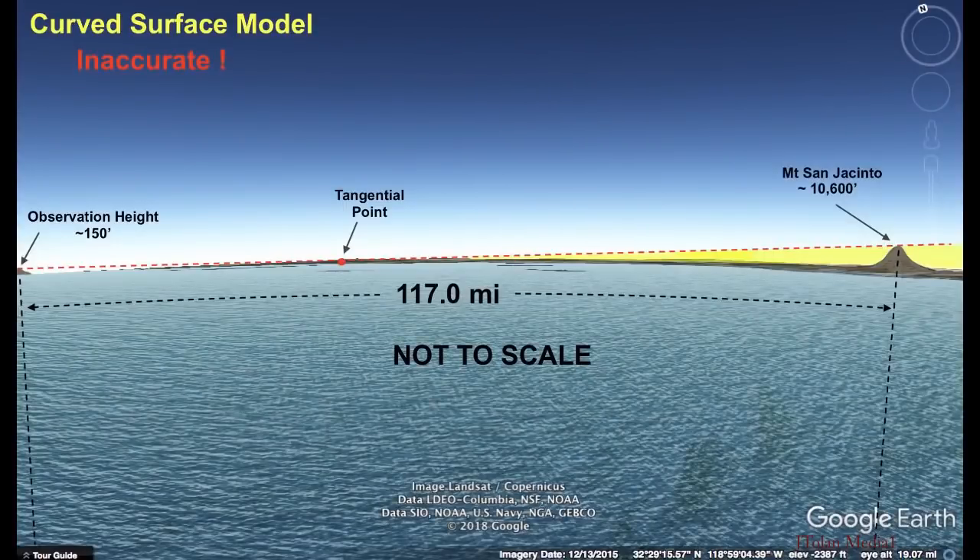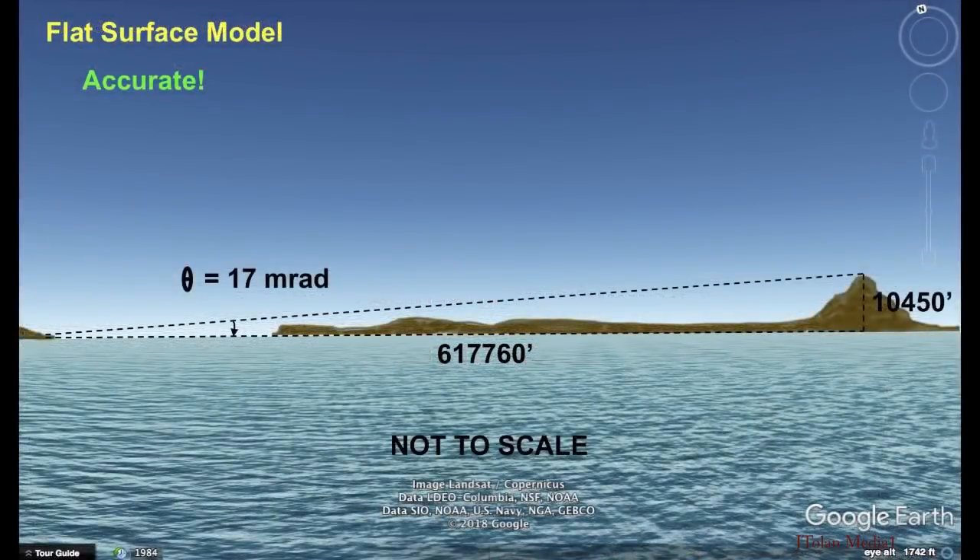Now, if the earth was curved, we shouldn't see Mount San Jacinto, even though it is ten thousand six hundred feet high. The shoreline and the hills on the other side of the bay should be hiding it in entirety. But if we compare this to the flat surface model, look how simple it is — and it is accurate. We calculate the correct elevation of seventeen milliradians.